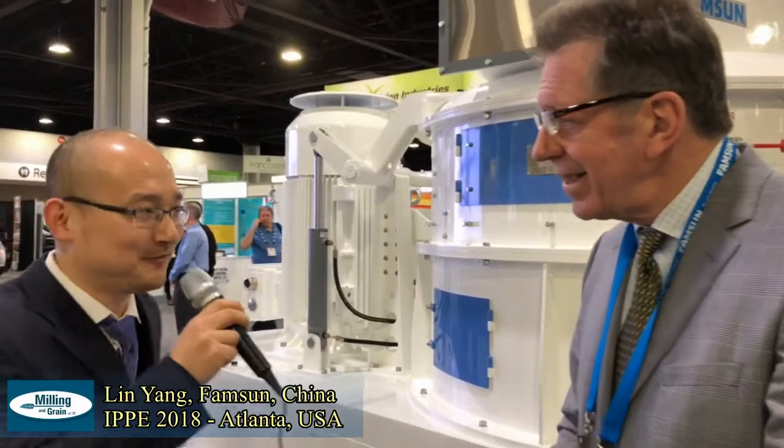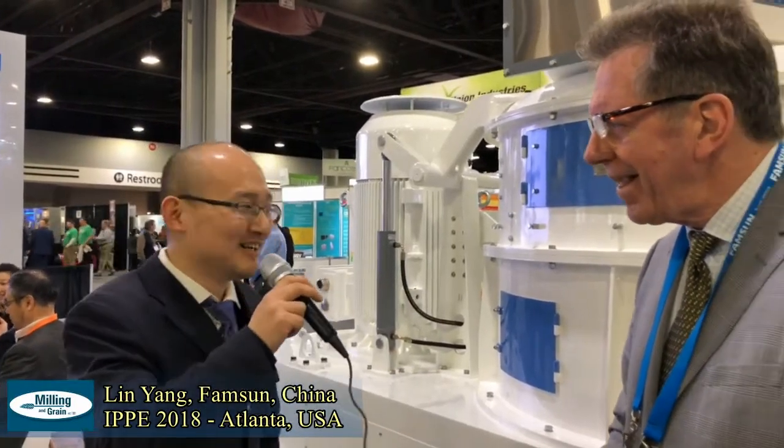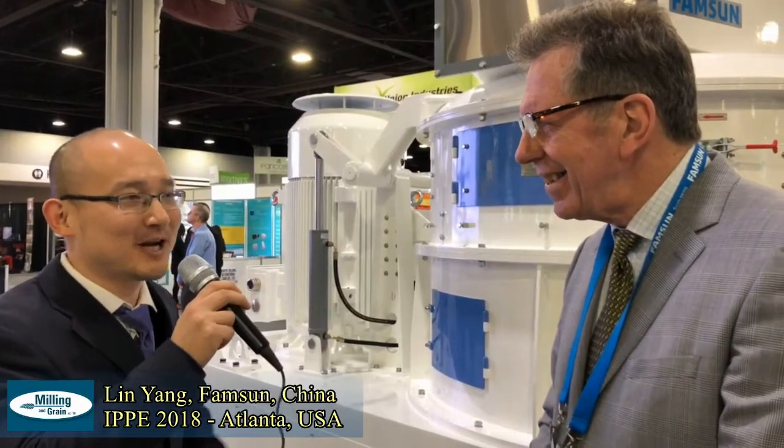And is it an efficient machine? Yes, of course, it's an efficient machine. I think if you look around here, probably you cannot find a second supplier that can provide this high capacity with this small power motor.